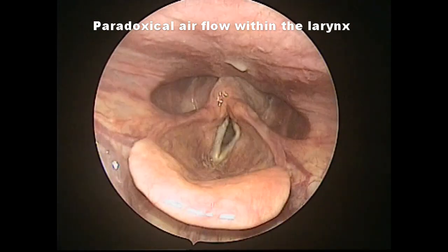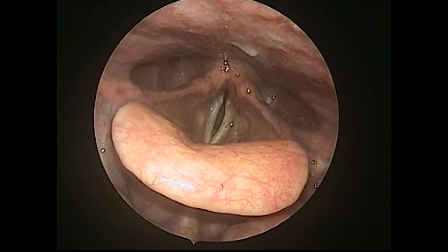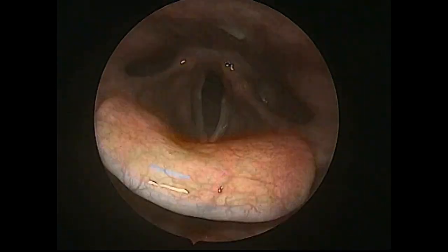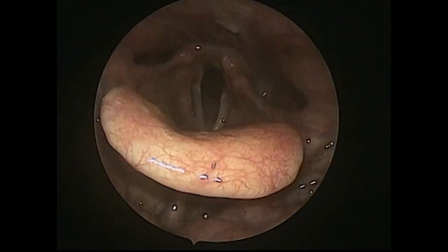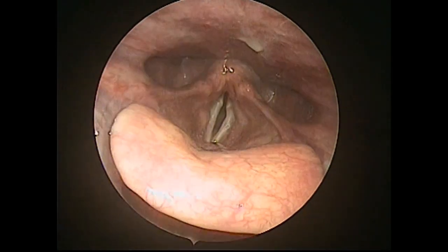In this laryngoscopic video, you can see a patient with vocal cord paralysis of the left side and extreme hoarseness. During phonation, there is an abnormal abduction of the paralyzed vocal cord, leaving a great glottic opening and worsening the dysphonia of the patient.